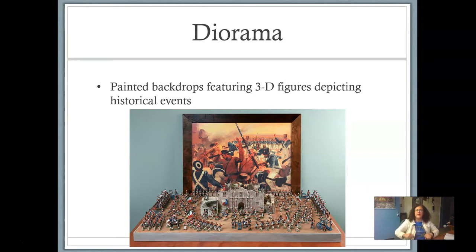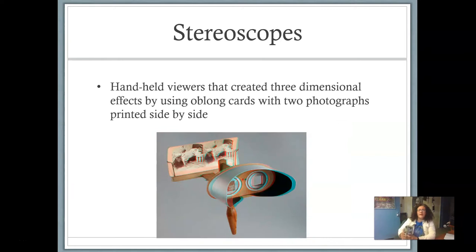Here's a diorama — it's basically a painted backdrop featuring a 3D figure, usually depicting some sort of historical events. You can still come across dioramas; you usually find those at rest stops between states. Then stereoscopes came out. Stereoscopes are really cool. These are little handheld viewers that create three-dimensional effects by using oblong cards with two photographs printed side-by-side. Your eyes would be forced to focus individually, giving you the illusion of three dimensions.